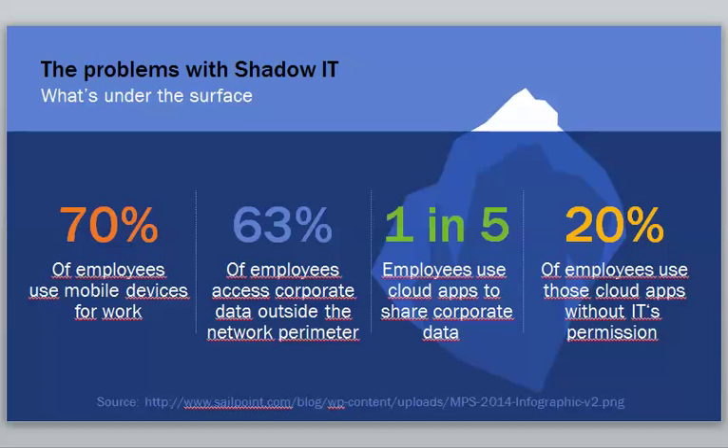One in five employees use cloud apps to share corporate data. If you don't have a company file sync and share set in place with proper security and access levels, then your employees are probably going off on their own. When we do security scans, we'll often see a lot of Dropbox activity that the business owners don't even know about. Your data is leaving your network.